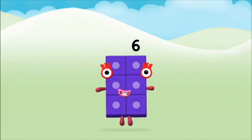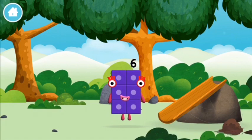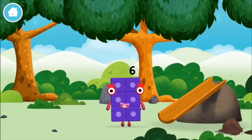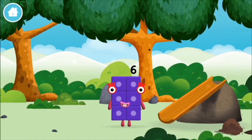Super! You made number block six — you made a new number block! I am six in the mix.